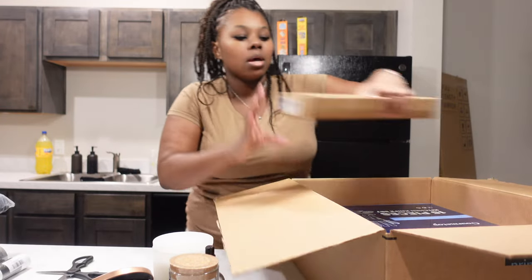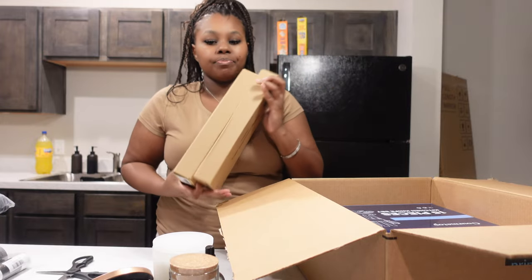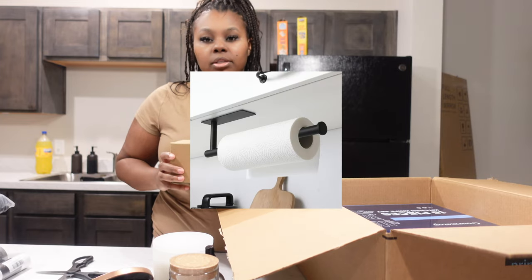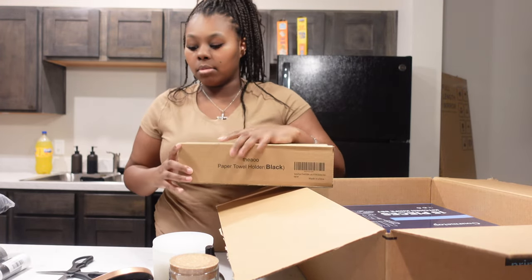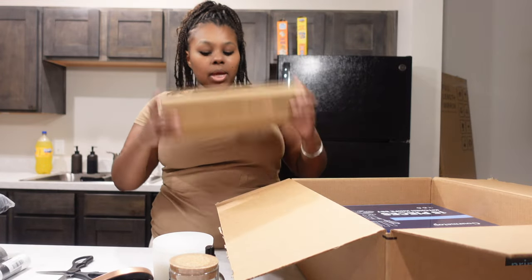And I had ordered these things — I ordered two paper towel holders. I'll put a picture on the screen of what it's supposed to look like, but y'all can see what it's actually going to look like in my apartment on the next wall. So I got me two of those.